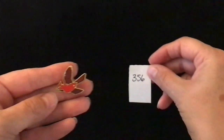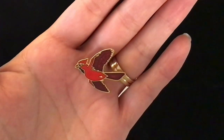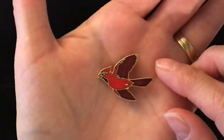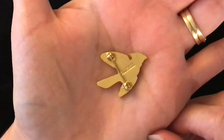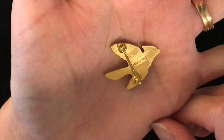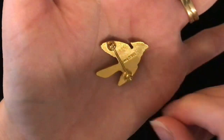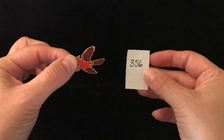Another bird pin, this time red. This one is item number 356 and it's two dollars. It looks like a cardinal to me. That is what the pin back looks like — it is stamped there, I can't make it out at the moment. Maybe you can see it on the camera. Item number 356 and it is two dollars.